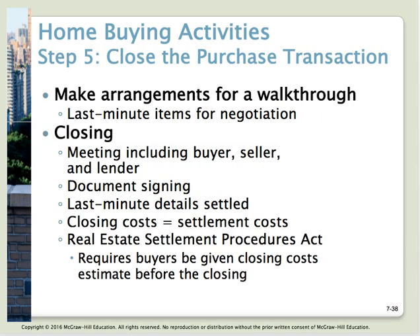One of the home buying activities is to close your purchase transaction. The very last thing you'll do is a walkthrough — last-minute items for negotiation. Walk through the house with your real estate agent, make sure any agreed repairs have been made to your satisfaction, and that you're ready to sign. Then you schedule your closing. The seller, lender, and your agent are all at one table. You sign all documents, discuss last-minute details, and pay whatever out-of-pocket closing costs are due — called settlement costs. Your earnest money is credited, so if closing costs are $10,000 and you paid $5,000 in earnest money, you only bring $5,000.